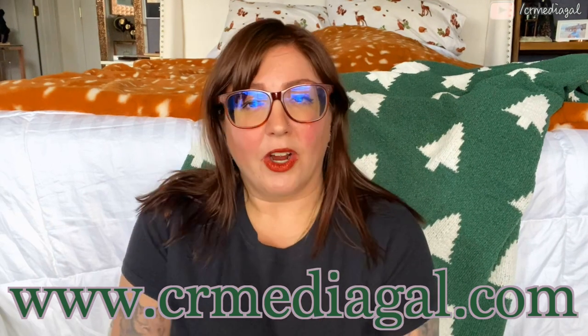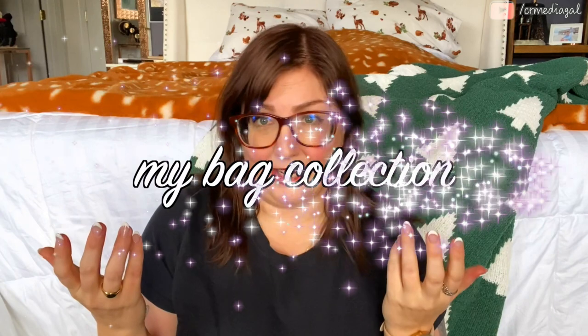Hey everybody, CR Media Gal here, also known as Andrea. Welcome back to my channel. Today I thought I would share my bag collection because I've gotten a couple new purses over the past year. I thought this would be a little collection video, but it's actually a lot bigger than I thought it was.